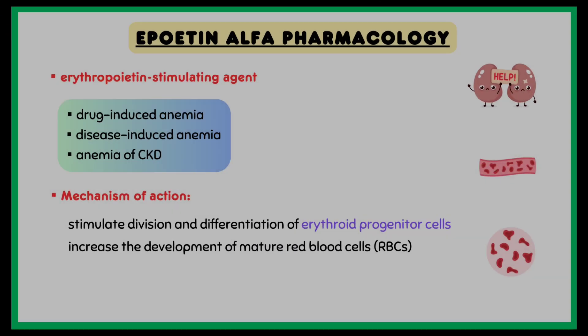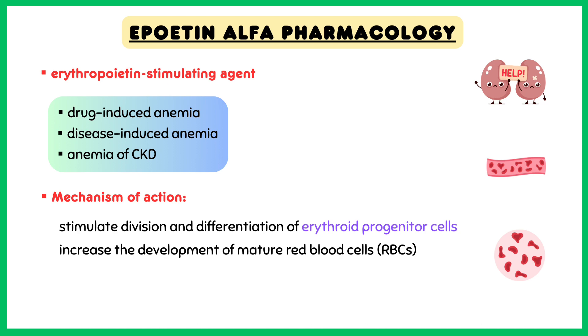Talking about the mechanism of action of Epoetin-alpha: this medication works by stimulating division and differentiation of erythroid progenitor cells, which increases the development of mature red blood cells.